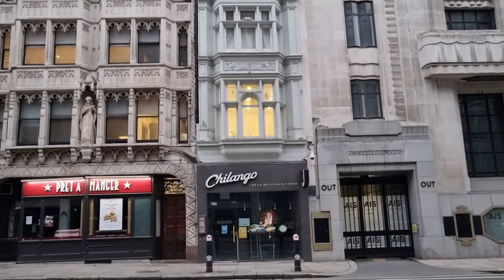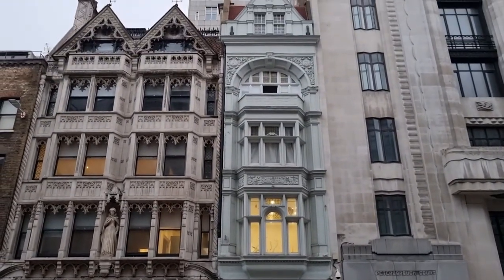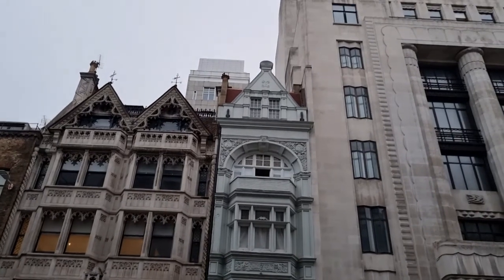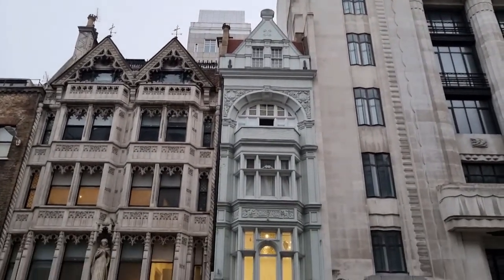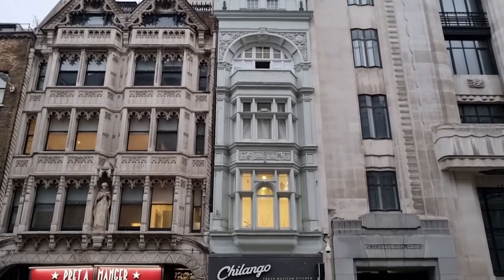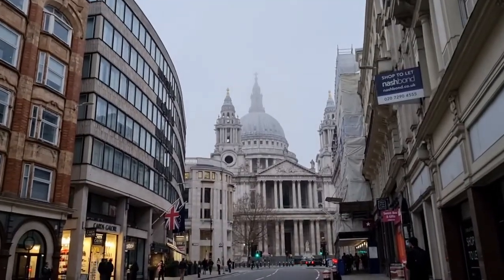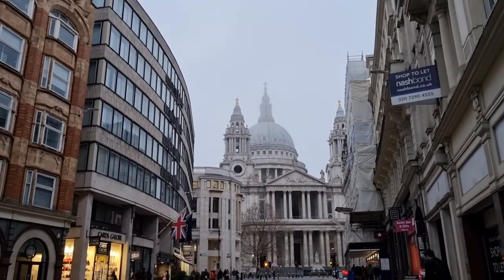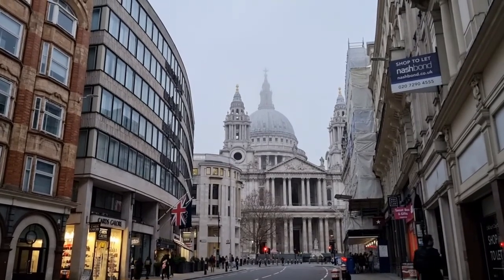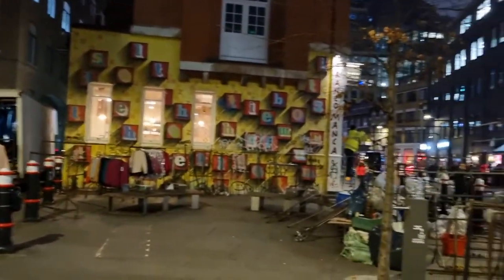Look at this little green building, neatly tucked in between two big ones — very cute. Look at the mist; you can barely see the top of St Paul's Cathedral. It's quite noisy — sorry, there was some sort of market here and they're packing up.